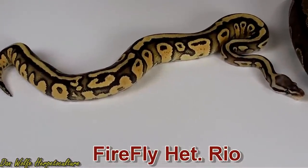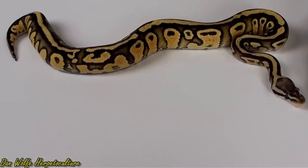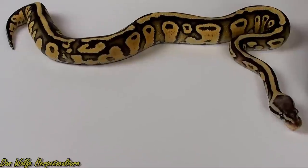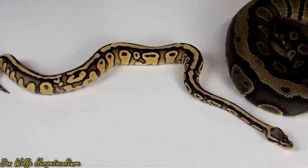We also produced the Firefly Rio — really high contrast. You know, that same sort of a pattern. I'm excited to raise these up and maybe produce the homozygous Rio form of the Firefly.